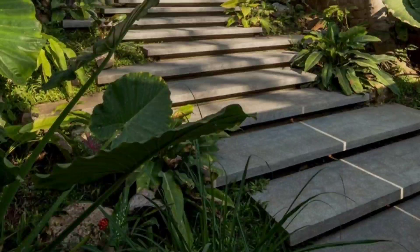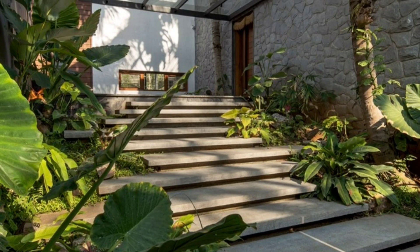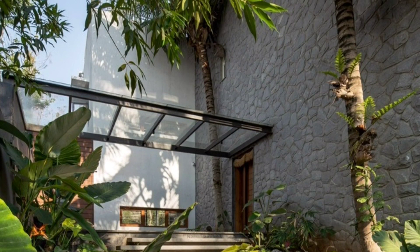The entrance is a series of floating steps that follow the natural terrain of the land and ends in an entrance platform alongside a lily pond. Flanking these steps and the landscaped entrance porch are existing coconut trees.